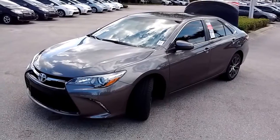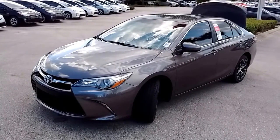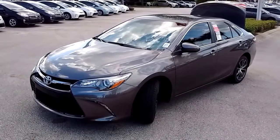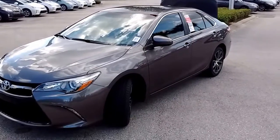This is JP at David Moss Toyota. This is a 2016 pre-dawn gray Mica 4-door Camry XSE, and we're going to do a quick walk around.